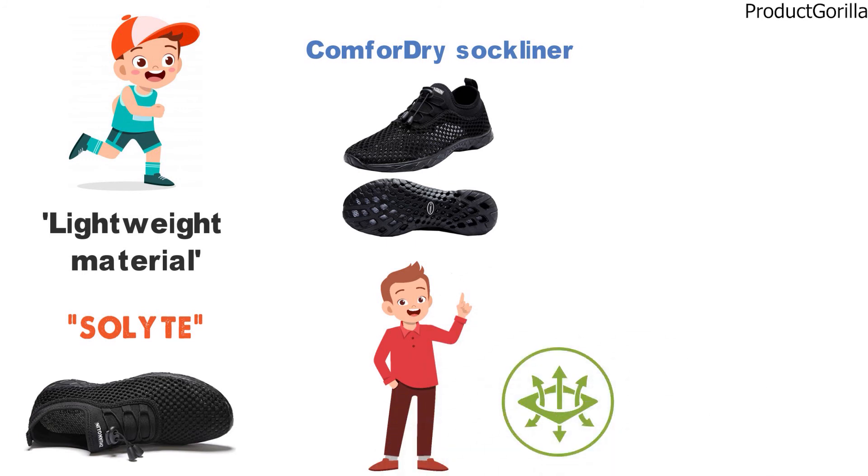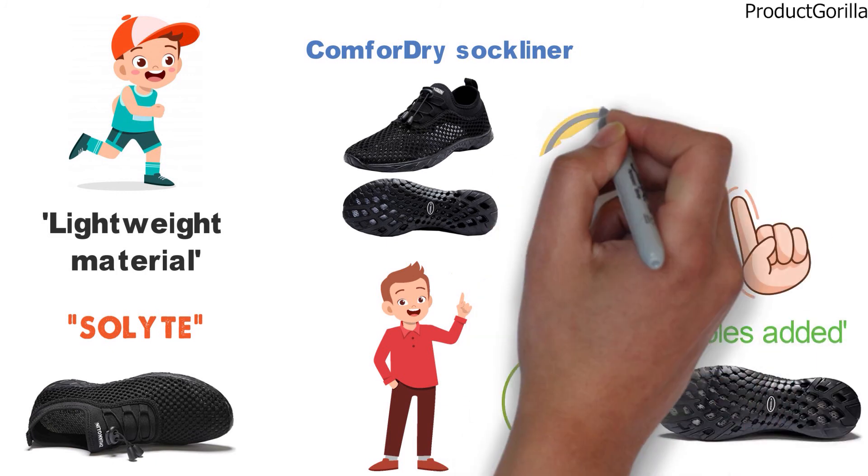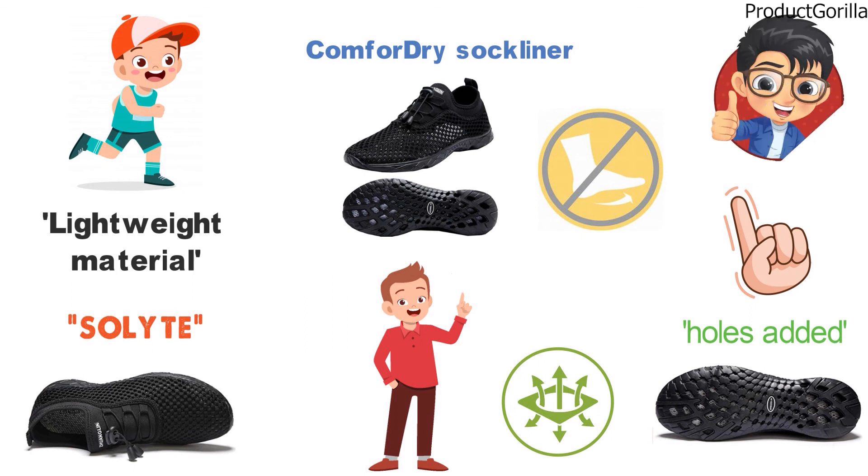For even more breathability and drainage, the rubber soles of these Zhuanglin Water Shoes have holes added to them. The rubber is very slip-resistant and is going to allow you to move on any wet surface easily.